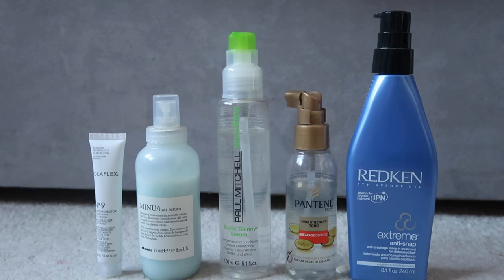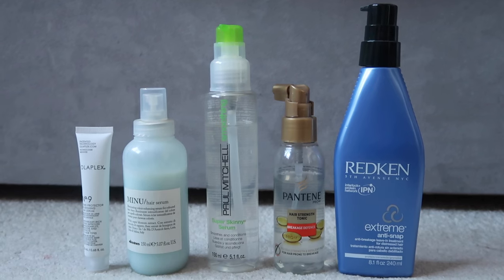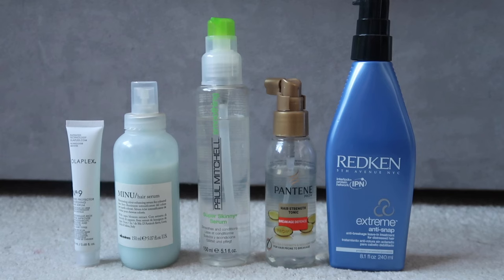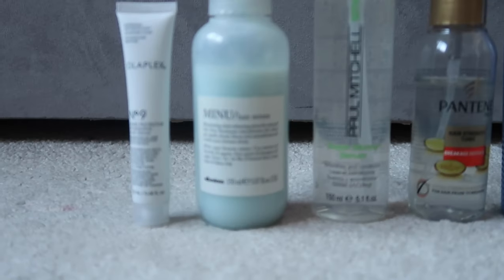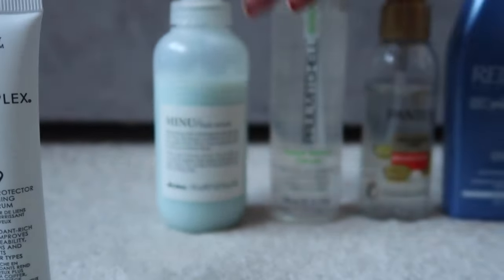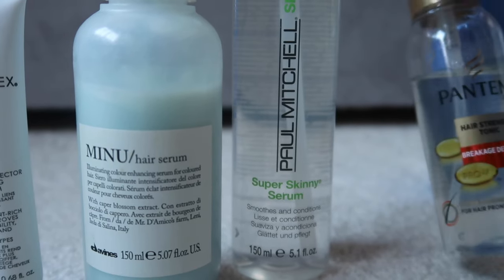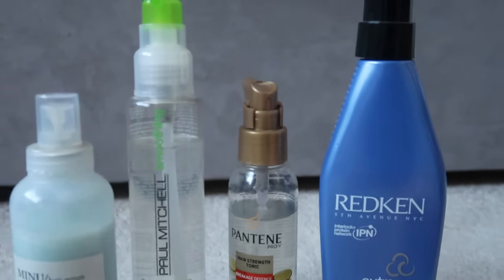On to hair serums and treatments — I don't tend to reach for these very much. If I've used oil plus a detangling spray or heat protector and then a volume product, I feel like that's already a lot in my hair before adding a serum. So definitely some of these could go. I've got the Olaplex number nine bond-protecting nourishing serum, the Davines Minou illuminating serum for coloured hair, the Paul Mitchell Skinny Serum which smooths and conditions, the Pantene Hair Strengthening Tonic, and the Redken Extreme Anti-snap which is similar to the strengthening category.